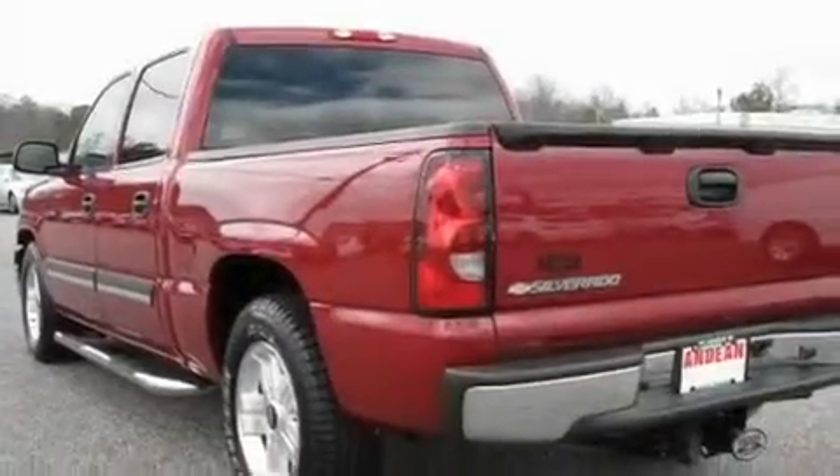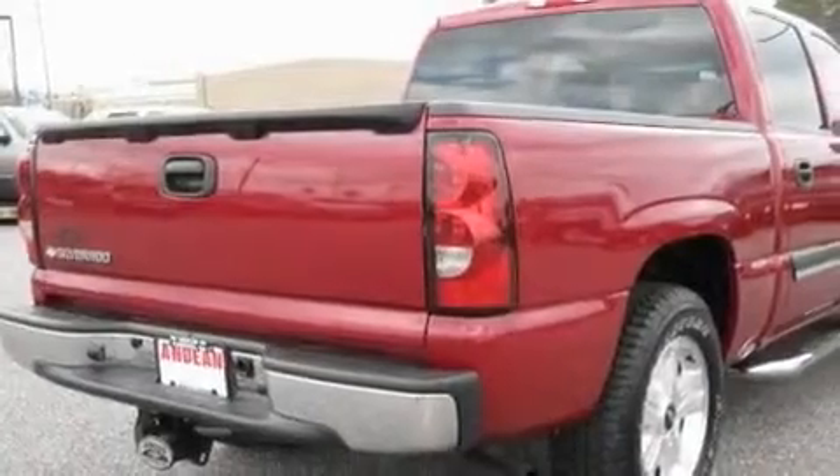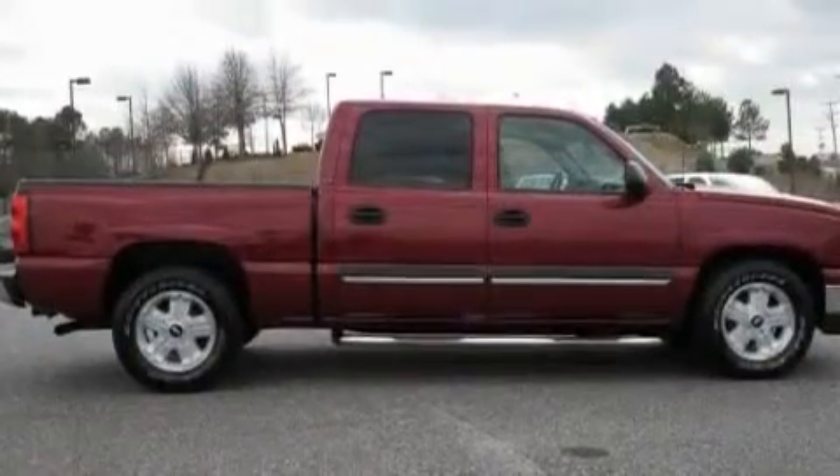Its top features include cruise control, heated side view mirrors, a keyless entry system, a CD player, a leather-wrapped steering wheel, a passenger side vanity mirror, a security system, an anti-lock braking system, dual cargo area lights, and this vehicle has fewer than 40,000 miles on the odometer.